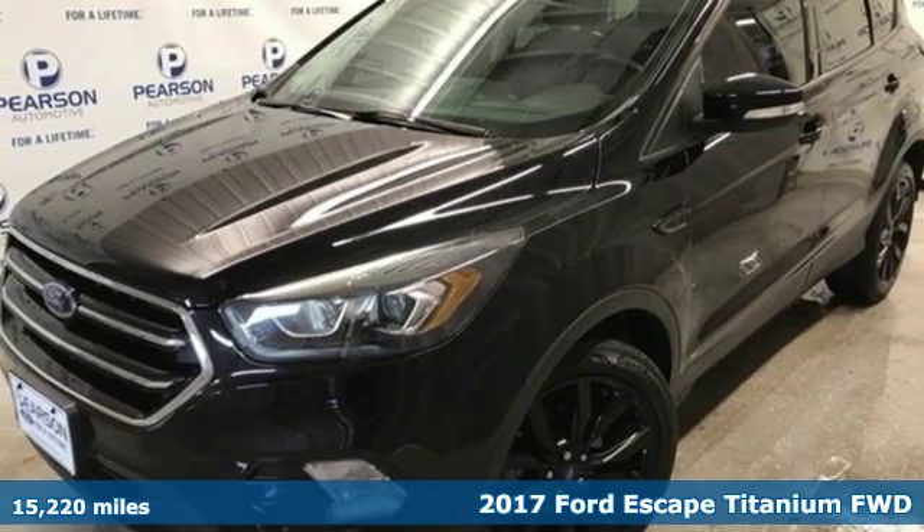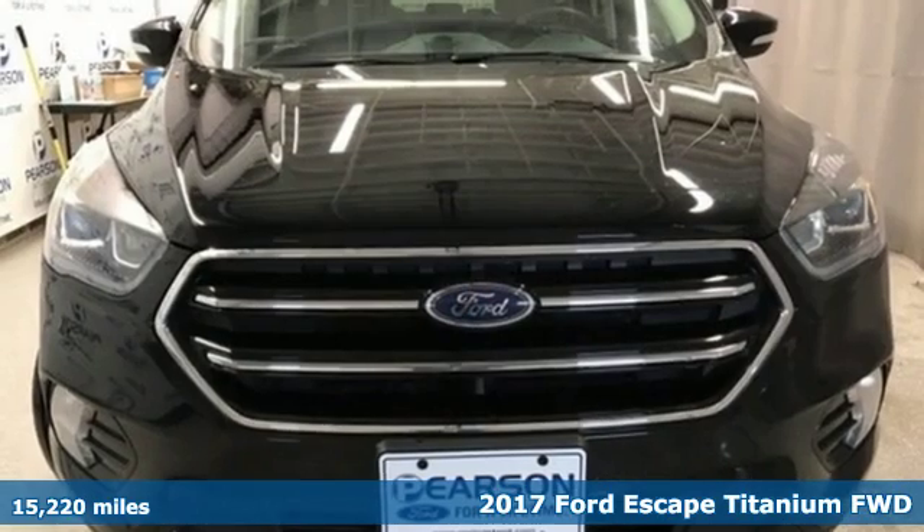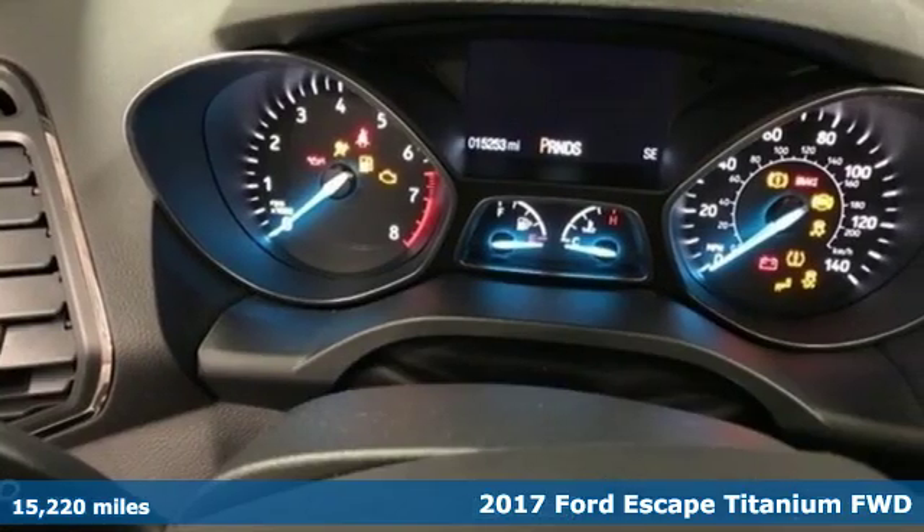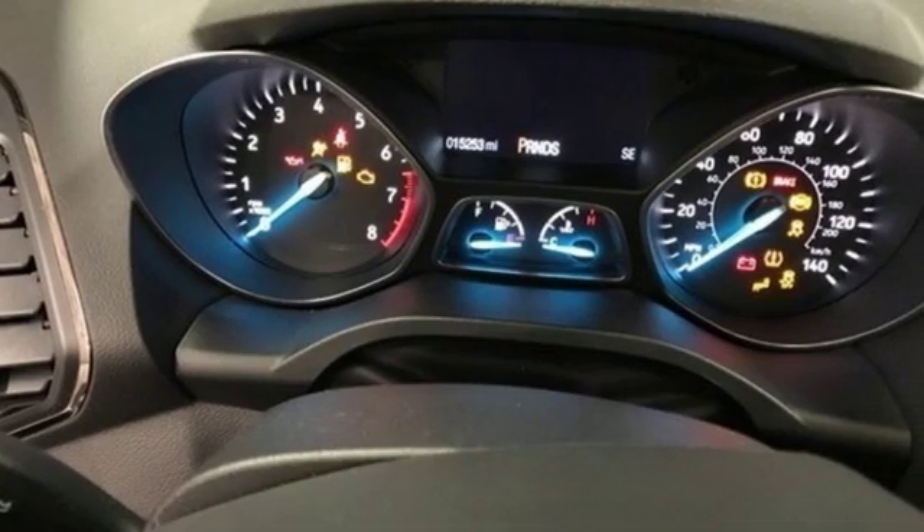Here's a certified 2017 Ford Escape. Yield to adventure — this SUV will take you and your toys to far away places. It boasts an impressive list of features, like these.